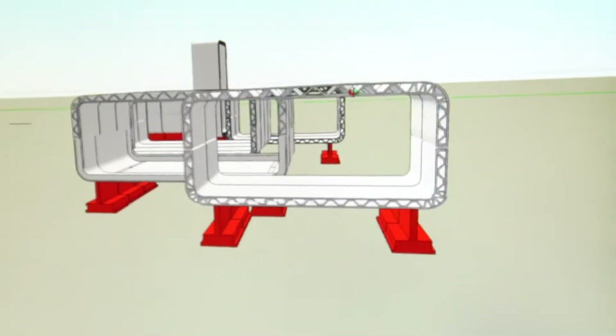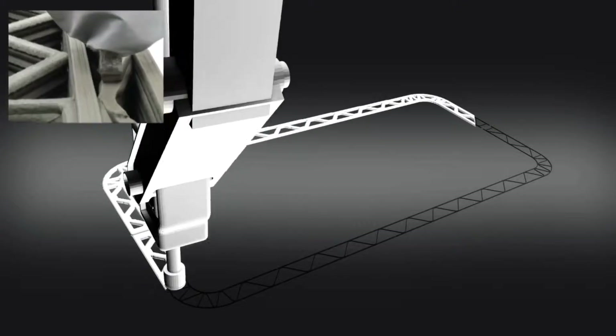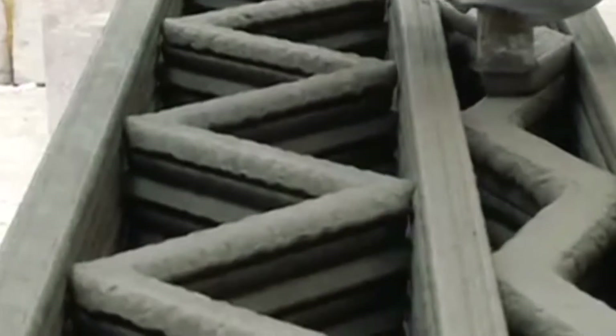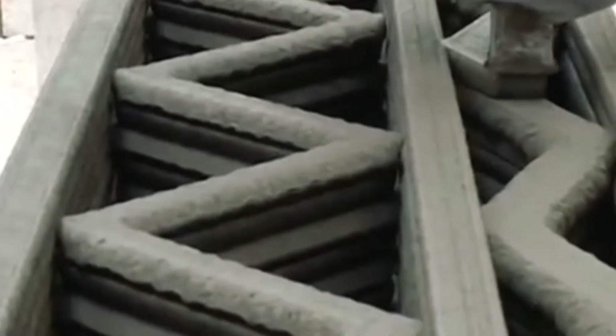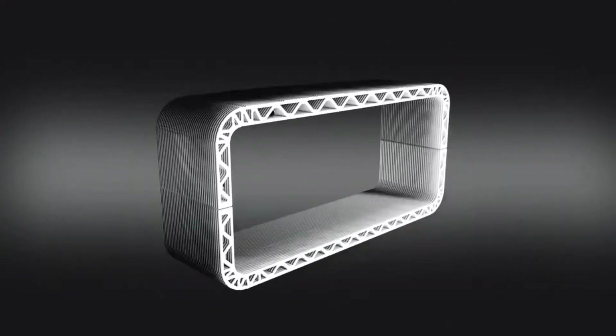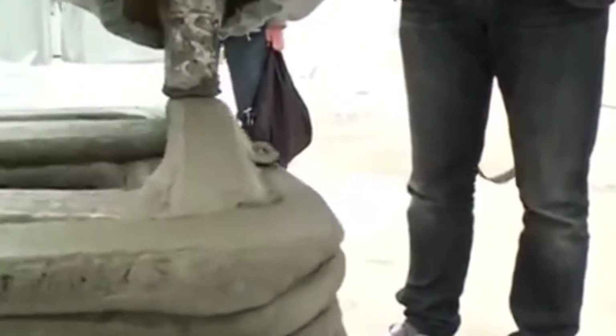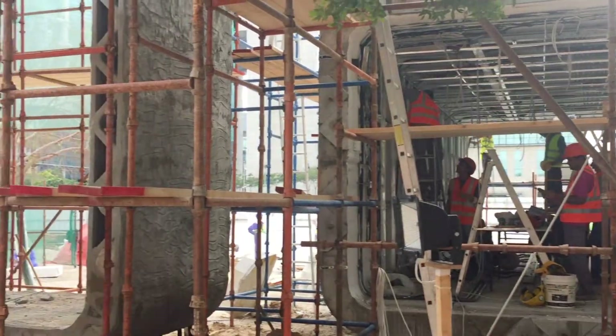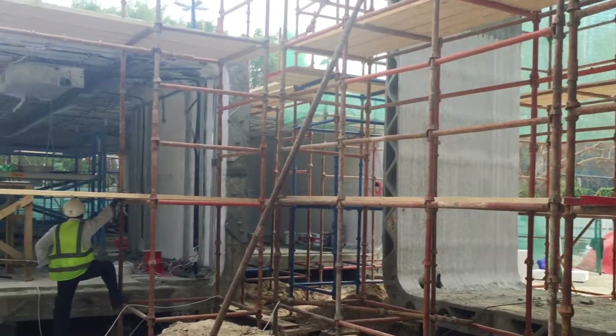The structure was produced in a large-scale concrete plotting machine over a period of 17 days. The self-supporting concrete mixture was laid down in layers to form spanning trusses for the floor and roof slabs of the project. One technician monitored the function of the printer while a team of seven was involved in the installation on site.